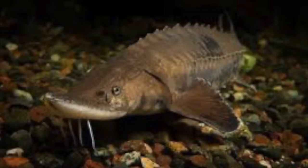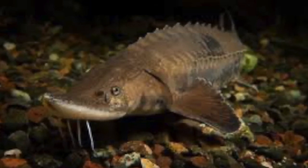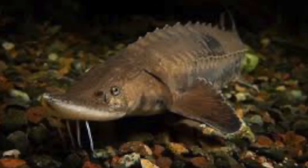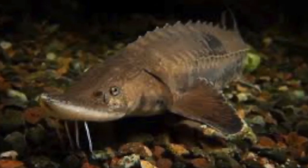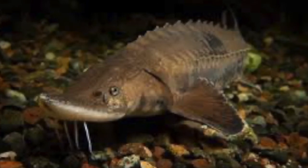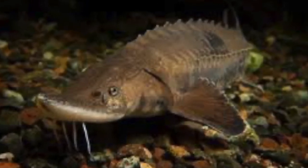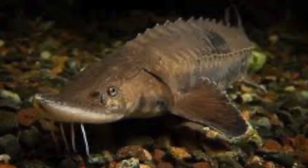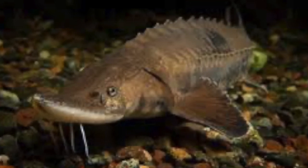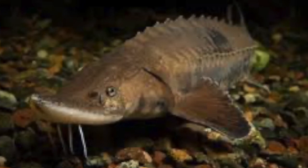Atlantic sturgeon can occur in small groups or by themselves. Adults ready to spawn will make long migrations up and down the east coast. Male sturgeons spawn every 1 to 5 years while females spawn every 3 to 5 years. Spawning occurs between March and August. Eggs are fertilized externally in deep fresh water over bedrock, boulders, or gravel bottoms.